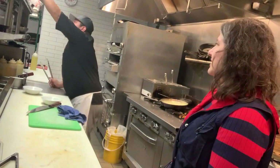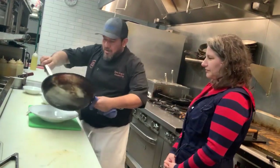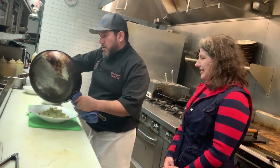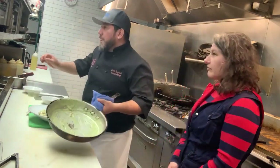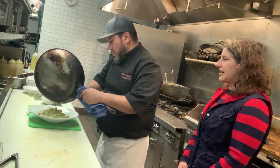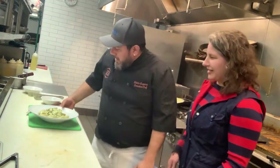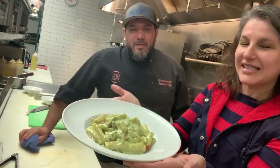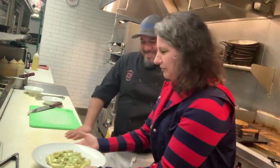It's ready. Let's plate. Oh, this is gorgeous. Here is the pesto chicken over penne pasta with sun-dried tomatoes. Look how gorgeous. Thank you. Can I taste it? Yeah, sure. Can I have a fork? Por favor.